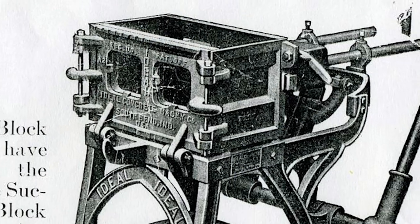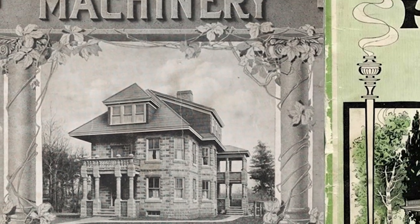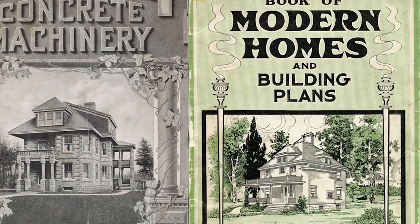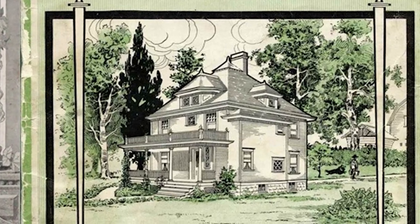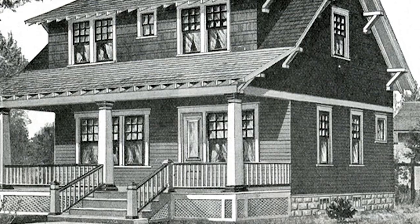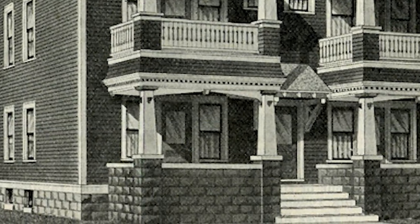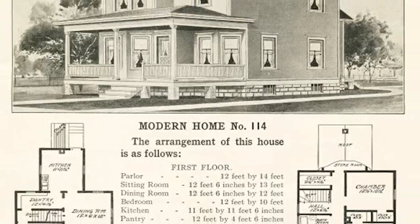Sears Roebuck and Ideal Block Company were one of the largest manufacturers of these small portable rock face block machines. Hence, in many of the Sears kit home plans, rock face block is incorporated into the design. From small bungalows to large American four-square farmhouses, rock face block was used to construct anything from the foundation to the porch to the entire home.